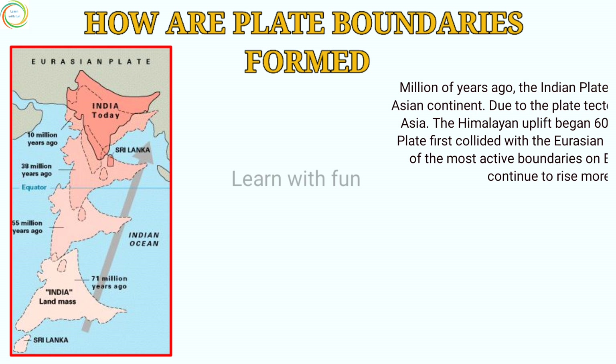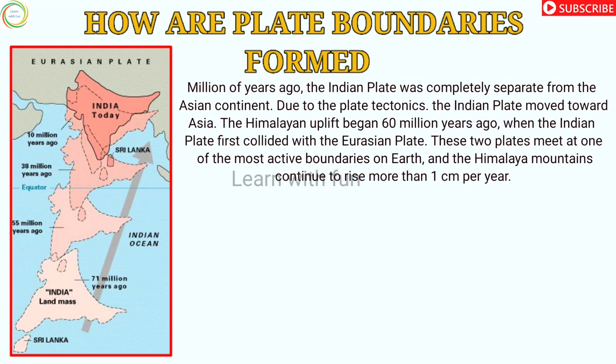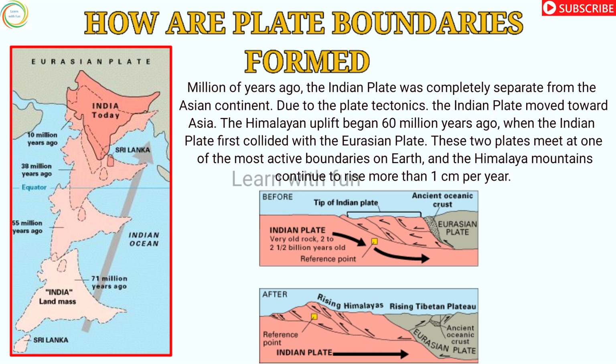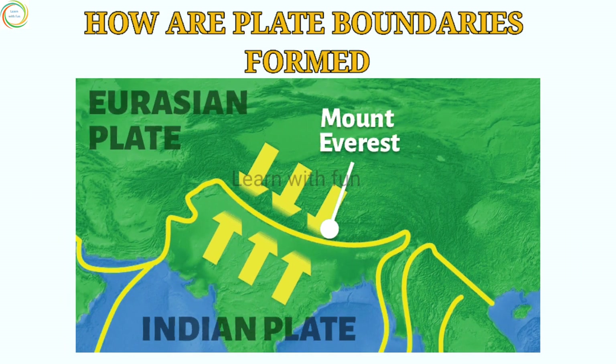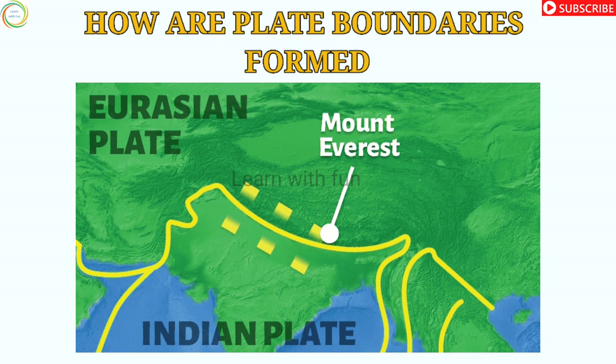Millions of years ago the Indian plate was completely separate from the Asian continent. Due to plate tectonics, the Indian plate moved towards Asia. The Himalayan uplift began 60 million years ago when the Indian plate first collided with the Eurasian plate. These two plates meet at one of the most active boundaries on Earth, and the Himalayan mountains continue to rise more than one centimeter per year.